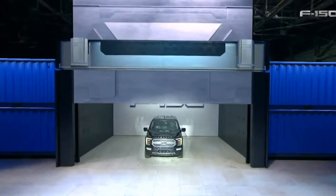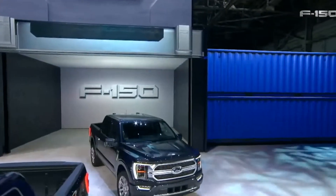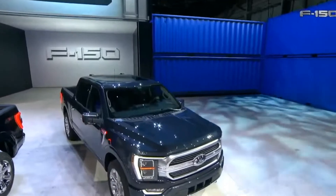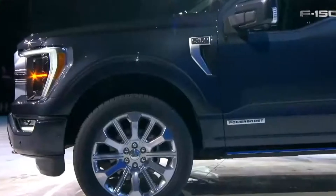The 2021 F-150 has finally been revealed, and it looks amazing. I'm absolutely in love. Ford, if you're watching, come take my money — if I can afford a trim level above an XL.